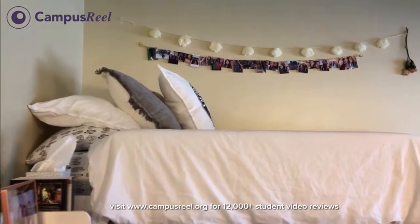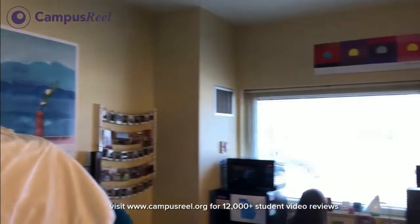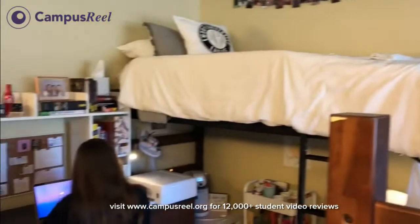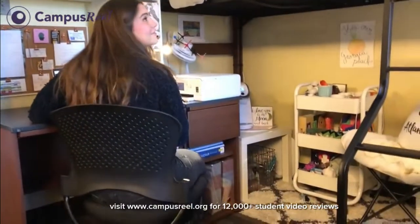So this is another one of the freshman residence halls called Complex. Super cute, kind of like Raul. They have a nice little mirror, all nice and decorated — their beds and their photos, working very diligently at their desks. Really, really cute.